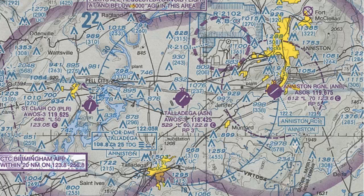Here we have three non-towered airports. We have Talladega in the middle, Anniston Regional off to the east, and St. Clair County off to the west.